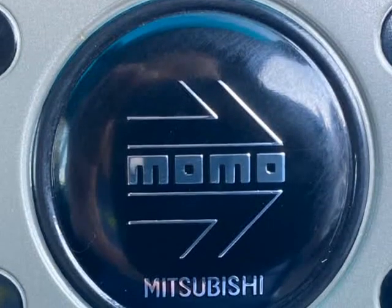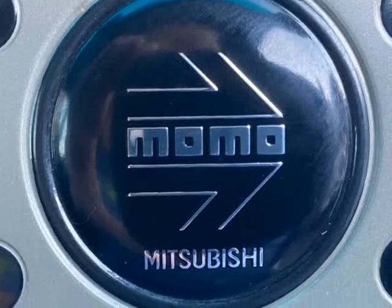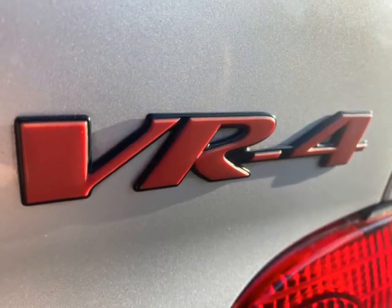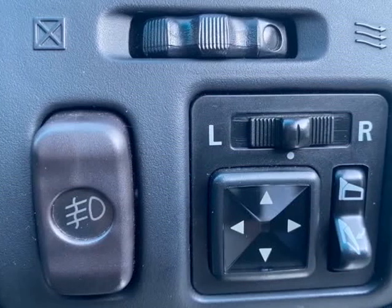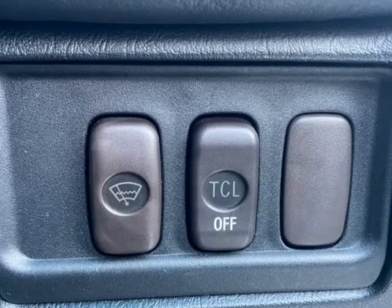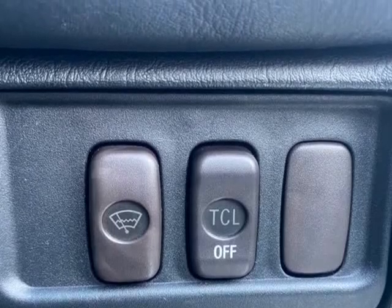These are fantastic sleepers, and we remember reading reviews on them from the late '90s. Well put together, these VR-4 Type S models spool up well and have a remarkable turn of speed.